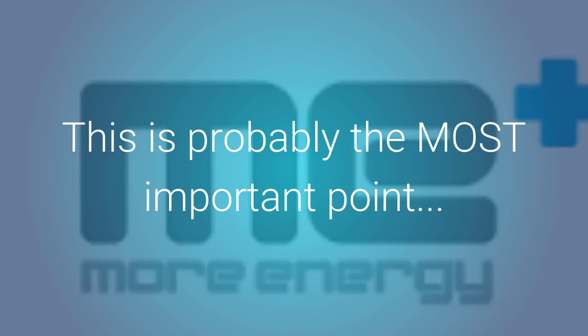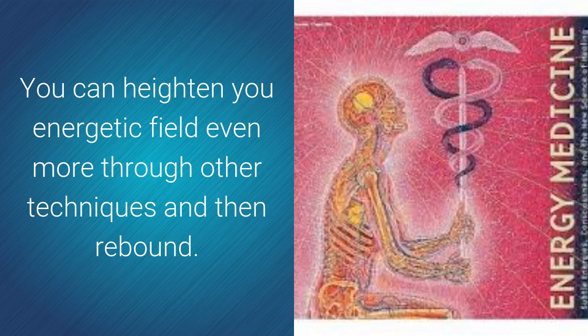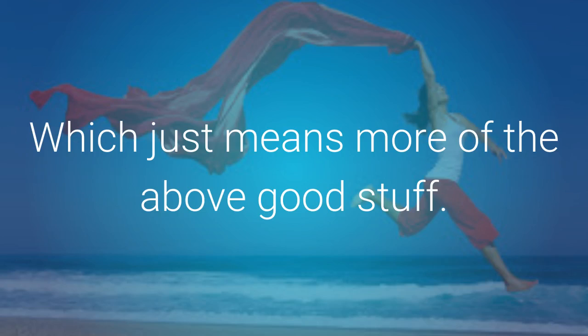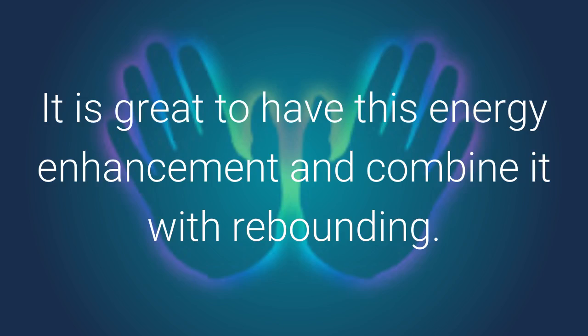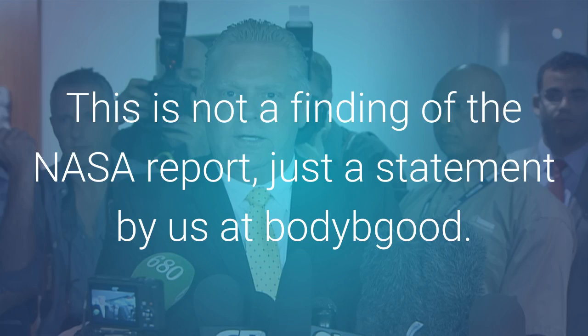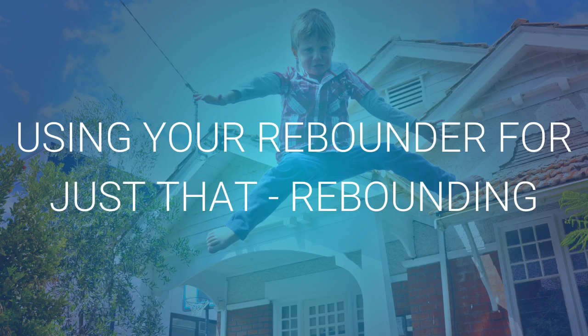This is probably the most important point. You can heighten your energetic field even more through other techniques and then rebound, which just means more of the above good stuff. Showing or teaching you how to energize your body more is part of our specialty too. It is great to have this energy enhancement and combine it with rebounding. This is not a finding of the NASA report, just a statement by us at Body Be Good. Using your rebounder for just that — rebounding.